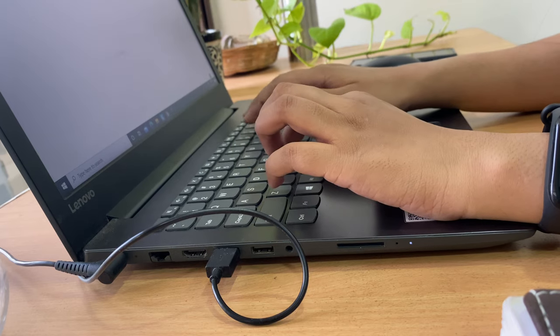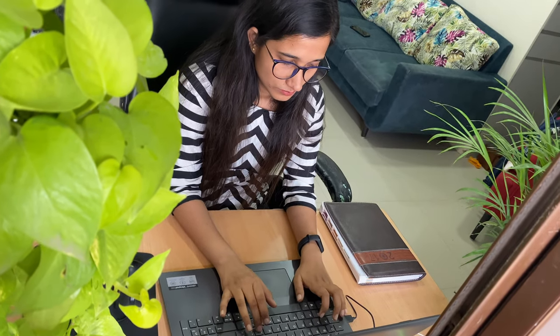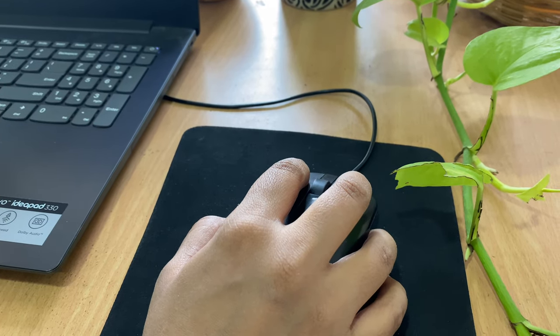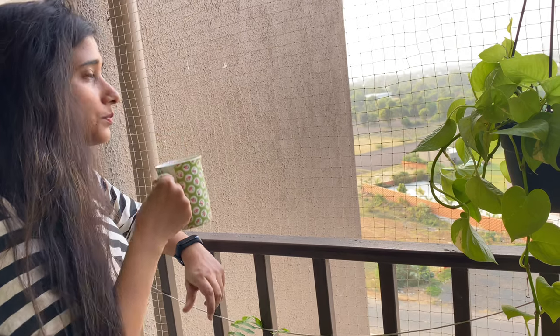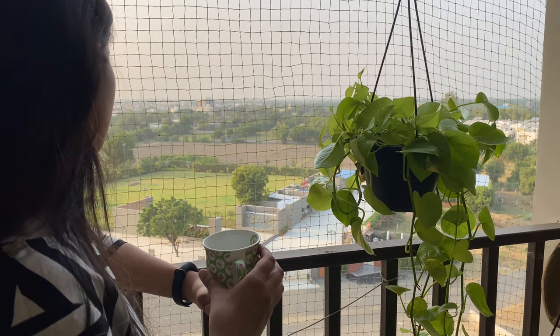Working from home was the new normal back in March for all working professionals, including me. It is becoming more and more common. By learning to be effective and efficient in my 10 to 7 life, I followed some simple tips to structure my work from home routine.